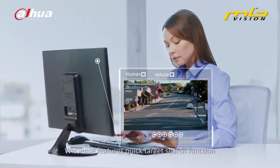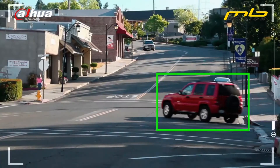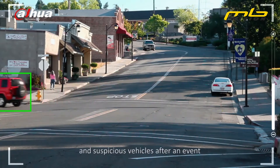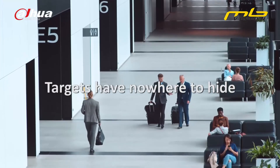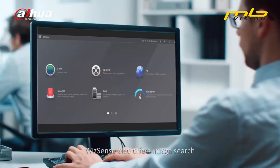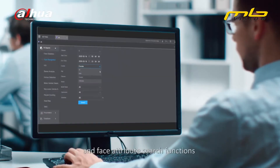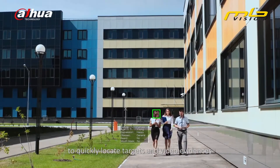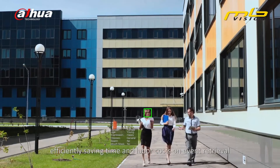WizSense features a quick target search function, enabling users to choose a target type in order to quickly locate human suspects and suspicious vehicles after an event. WizSense also offers image search and face attribute search functions to quickly locate targets and video evidence, efficiently saving time and labor costs on event retrieval.